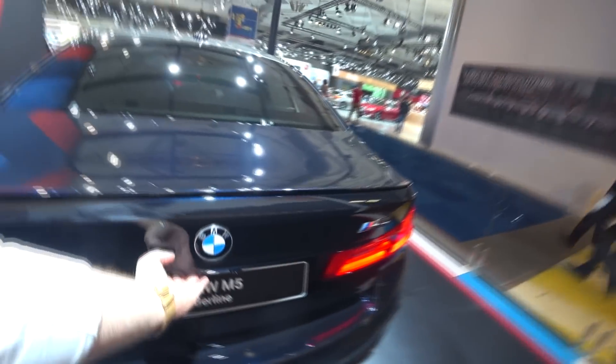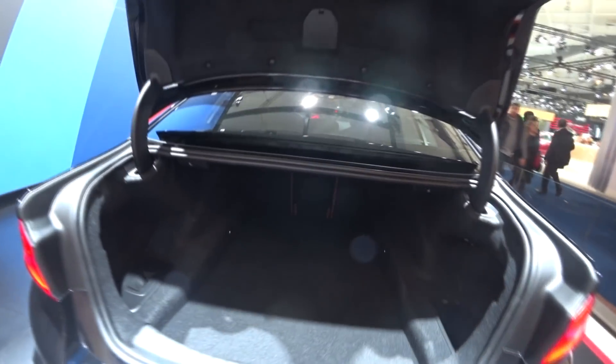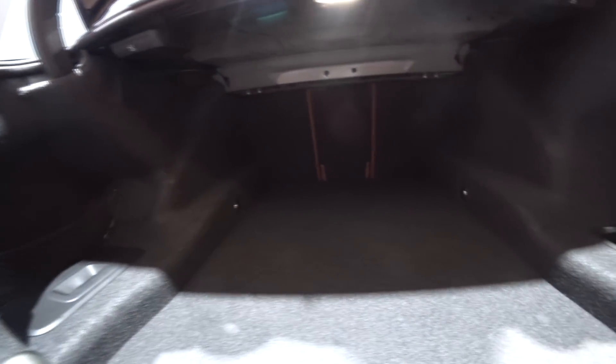The trunk should also be pretty big — it's fully electric, and as you can see it's pretty big. There's plenty of space to put your stuff in and just go for a wide family trip. Very nice.